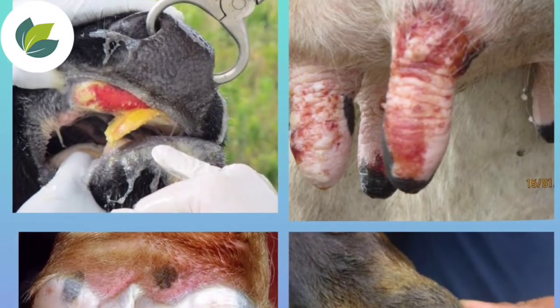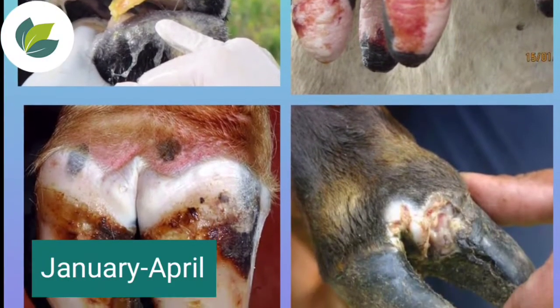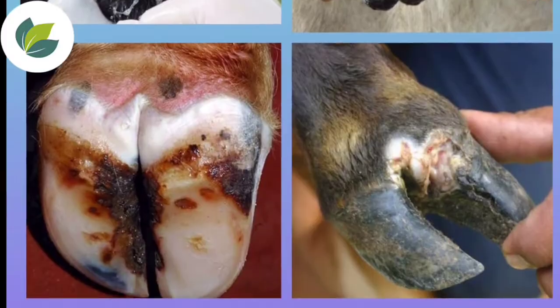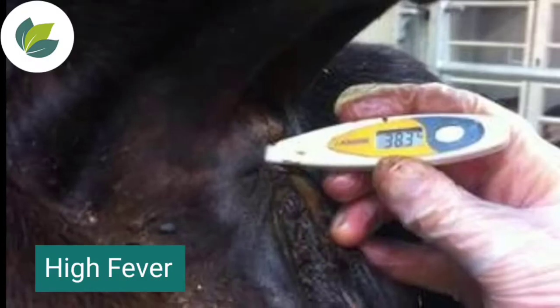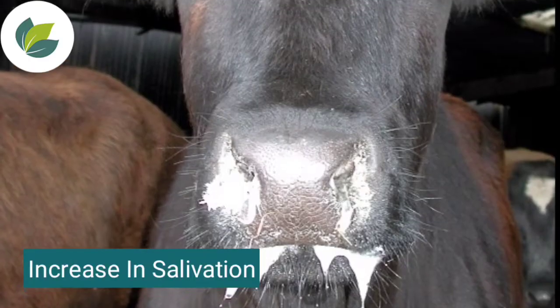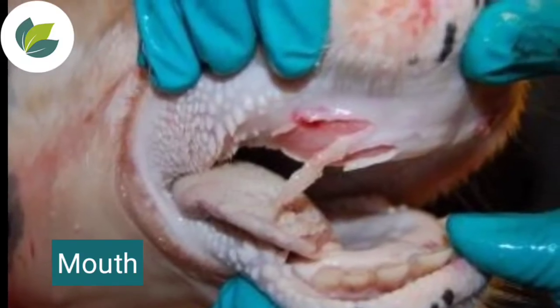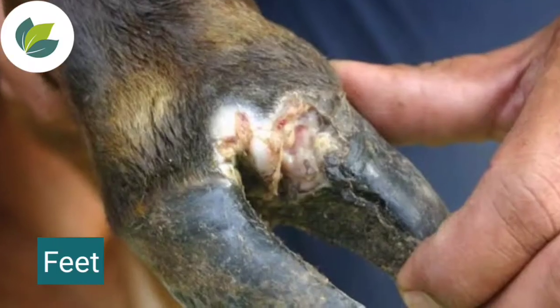These disease symptoms can be seen in cow from January to April month. The signs of foot and mouth disease are depression, high fever, not eating, decrease in milk production, increase in salivation, and lesions can be seen inside the mouth and on the feet of animals.